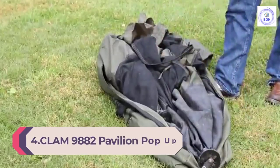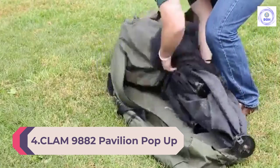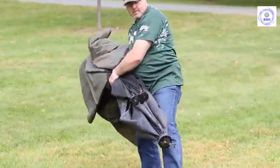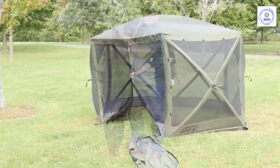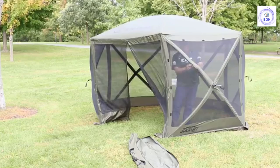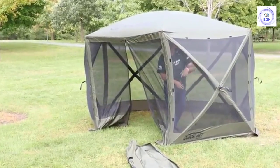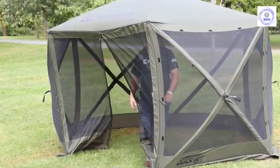Number 4: Clam 9882 Pavilion Pop-Up Shelter. Clam's Pavilion Pop-Up Shelter offers features that make it one of the more luxurious screen tents on the market. As the name suggests, this screen tent pops up right out of the box, requiring just one minute and one person to erect it. It boasts a 12 by 12 foot surface area encased by six panels that quickly collapse for quick disassembly as well. The tent offers a durable water-resistant roof and built-in zippered wind and rain panels to stay a step ahead of the changing weather in a matter of seconds.